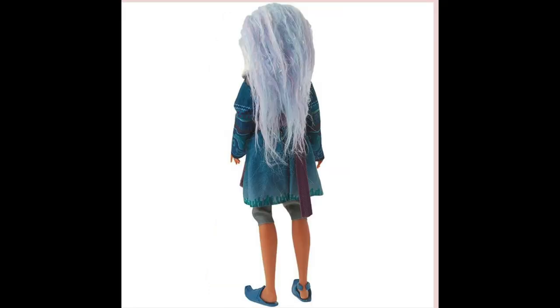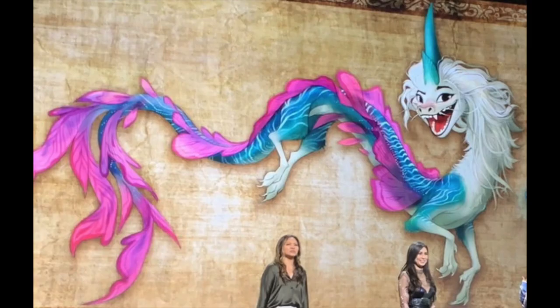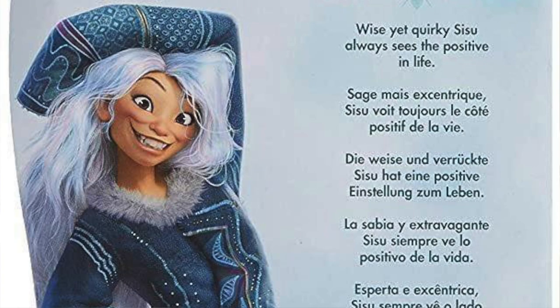As you can see, Sisu has grey hair with blue and purple glitter highlights indicating her dragon origins. Her outfit is blue to tie into the fact that she is a water dragon. She is described as wise yet quirky and always seeing the positive in life, and her pose definitely says "I'm quirky."